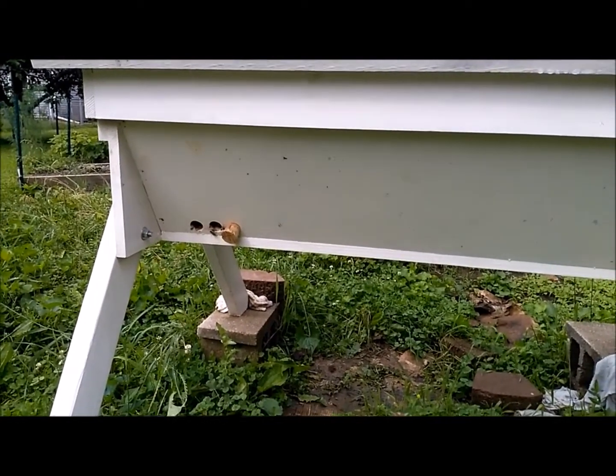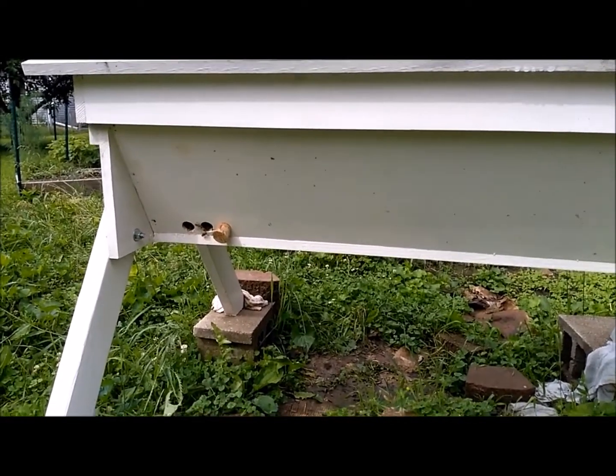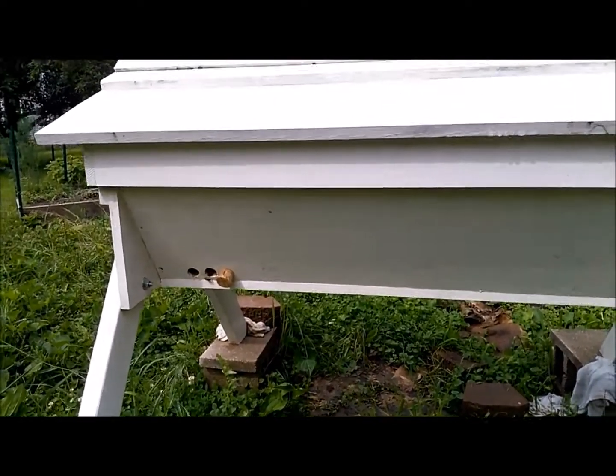This is our beehive. It's a little cool because it's still morning, so they're a little slow getting in and out of there, but they are alive and well and we can't wait to eat tons of yummy honey from there.